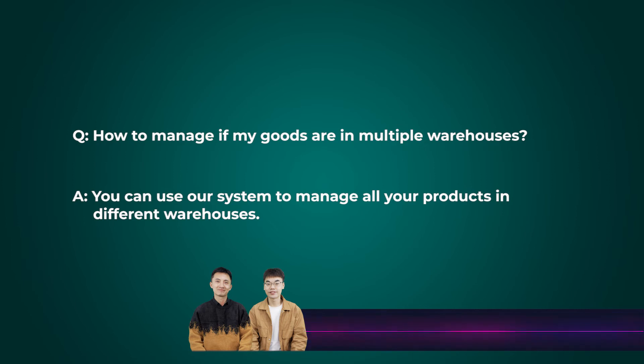This is an OMS system — it's only for sellers, not for buyers. Your buyers cannot see the details of your system; they can only see the tracking number.